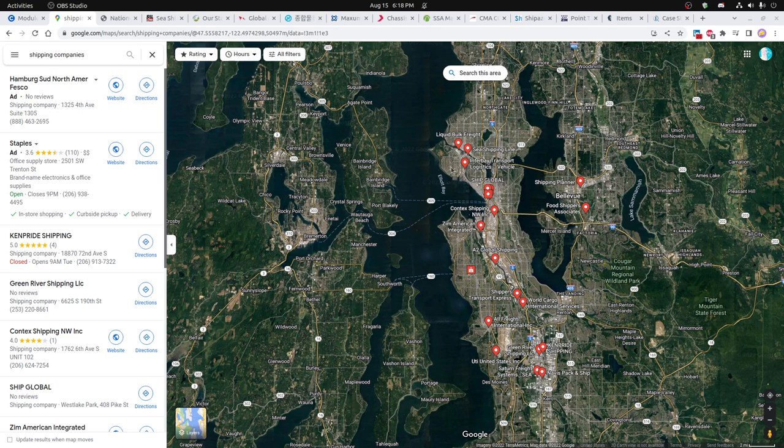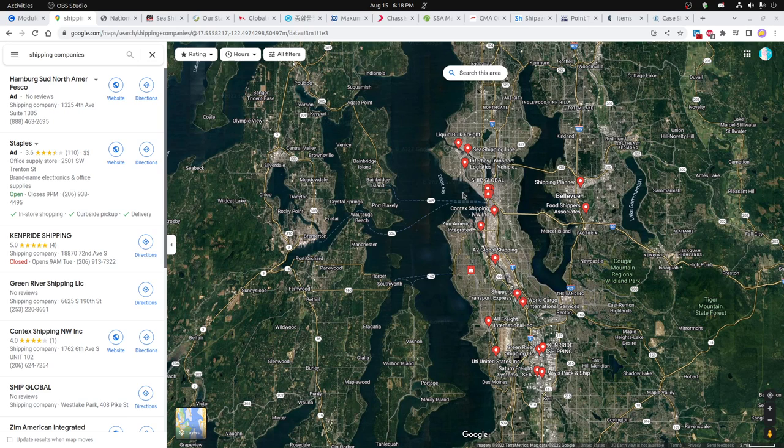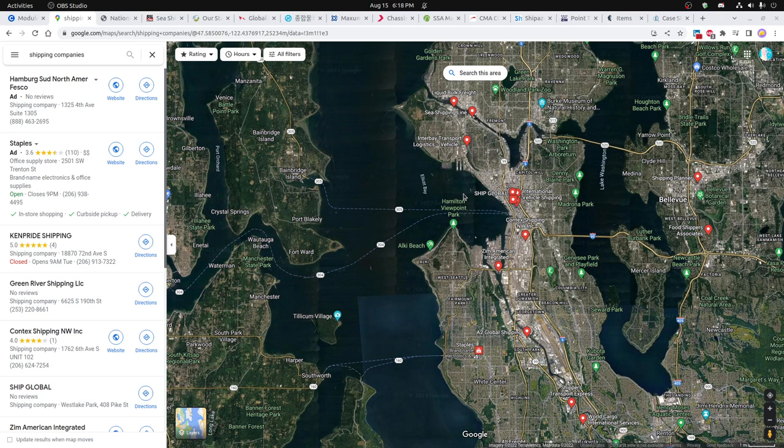Basically what I did is I mapped them out and picked ones that looked like they were in more interesting locations, then looked at some of their websites and saw basically where they are and some details about what kind of shipping they're involved with. There's a variety of different shipping companies in the Seattle area.